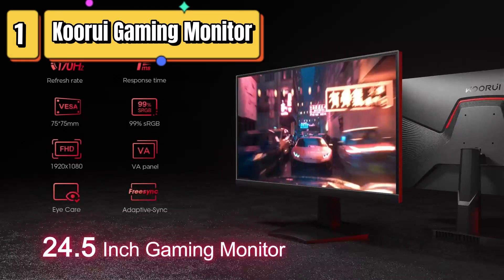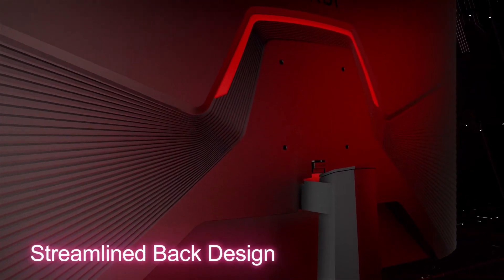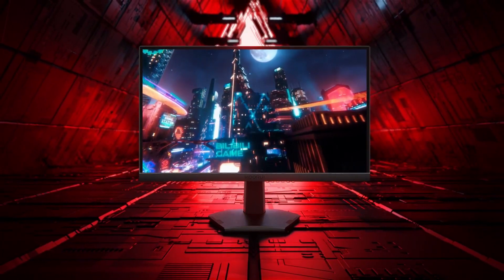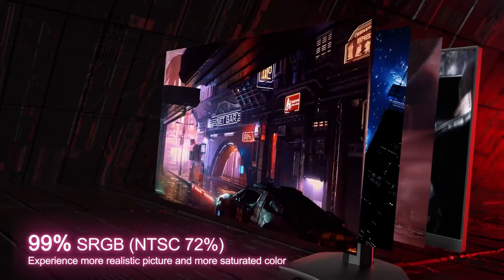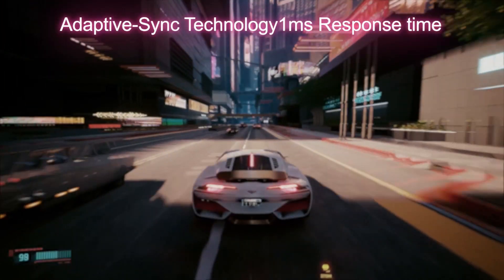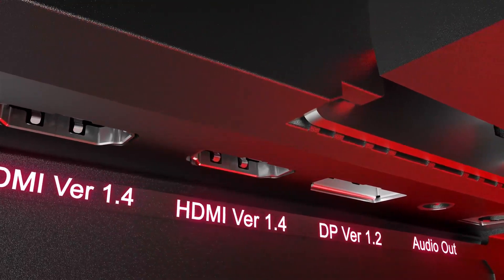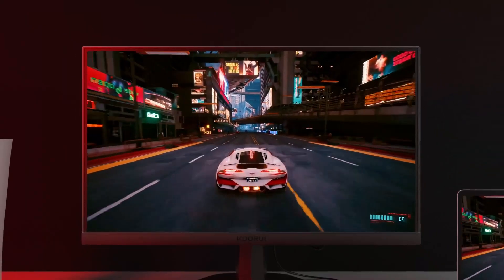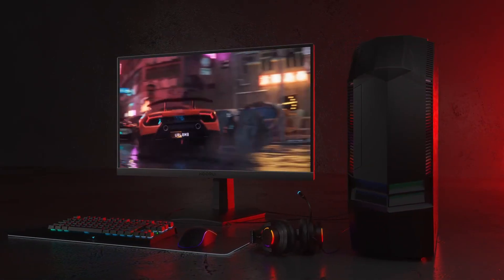Top 1 is a computer monitor designed for gaming, featuring a VA panel and 1ms response time. It is FreeSync and G-Sync compatible with a refresh rate of up to 144Hz and a DisplayPort with a refresh rate of up to 170Hz. It has RGB 99% sRGB coverage and a tilt-adjustable design for optimal viewing. Its eye care features, including a flicker-free screen, low blue light filter, and anti-glare coating, make it a comfortable choice for extended gaming sessions. Overall, it is a high-performance gaming monitor that provides a smooth and seamless gaming experience.